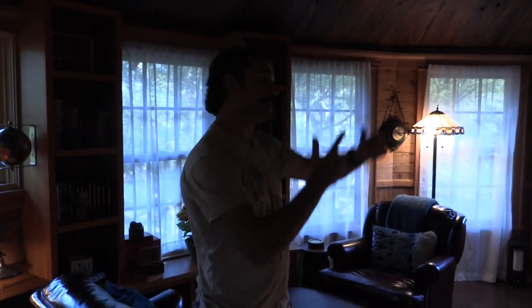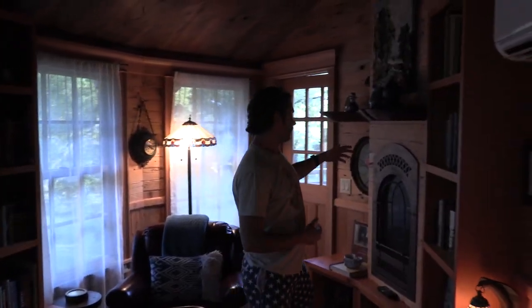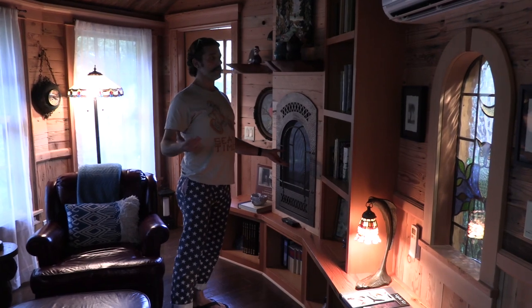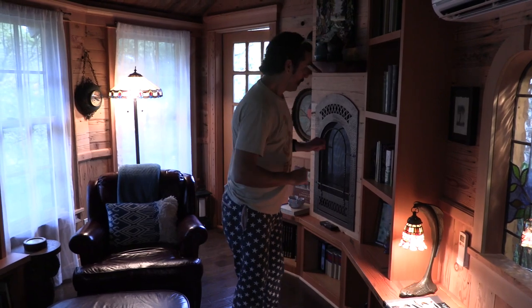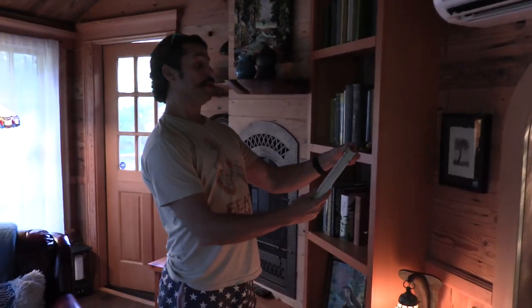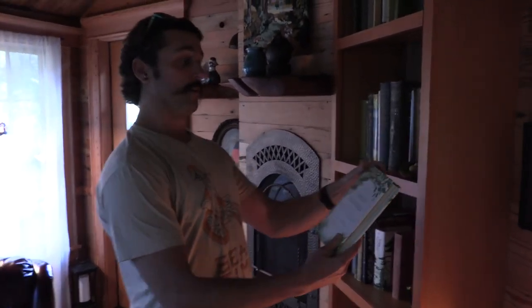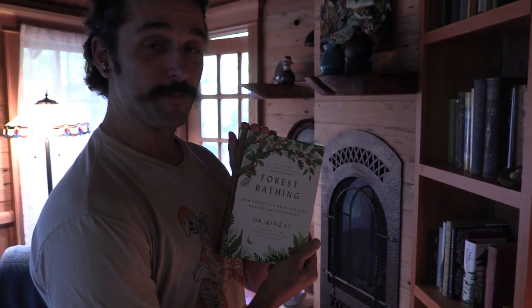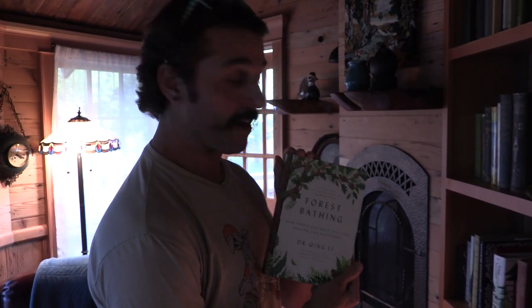Cool little sitting area. One thing I don't think you're going to find in too many treehouses is an air conditioner. We even have an AC unit, and if you come here during the wintertime, they've got this nice little fireplace — it's fake, but it's going to create all the heat you'd need. We are not staying here during the wintertime. I did have to point out this one book though: The Japanese Art and Science of Forest Bathing. If you're going to come stay here in the forest, you might as well know how to do that right.